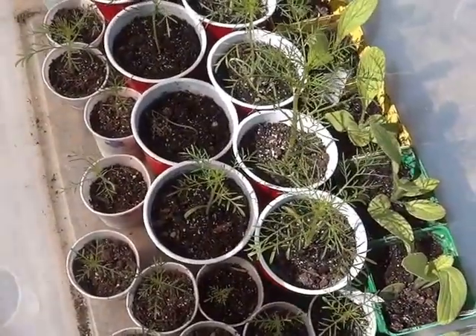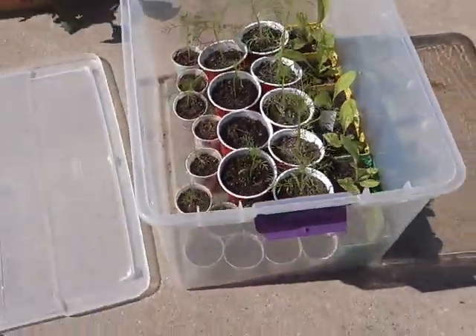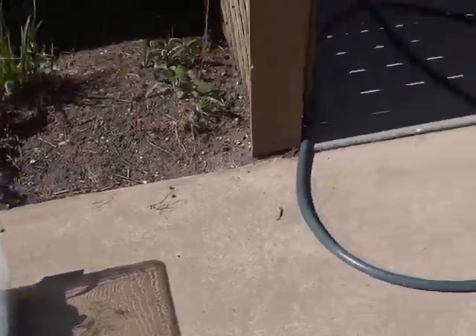All this stuff really dries out fast, so I probably have to water it at least once a day for sure, and then maybe twice a day.